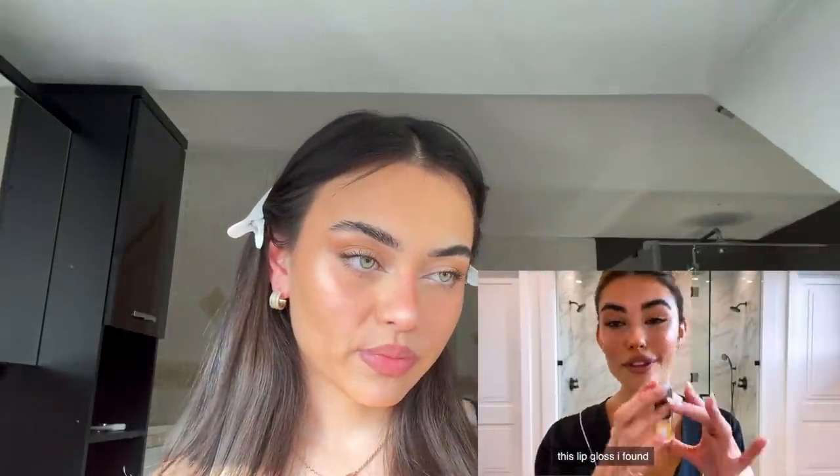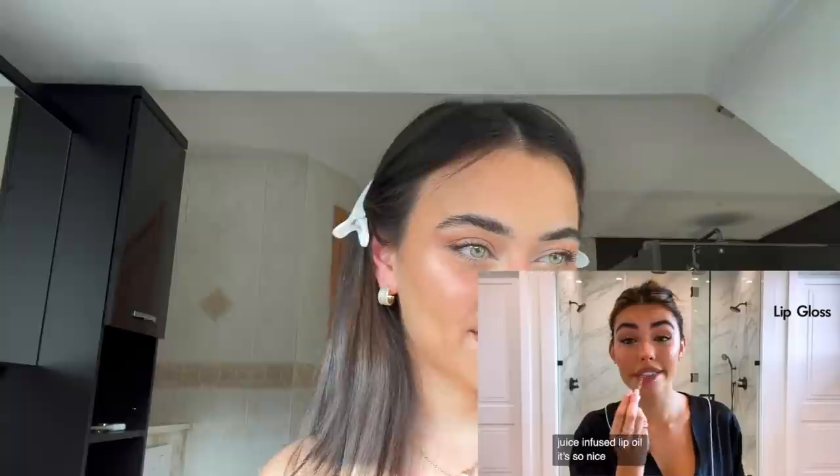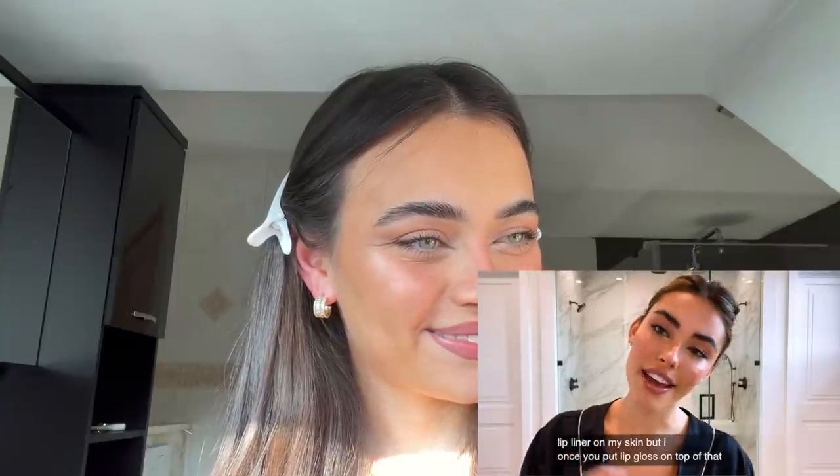This is my favorite lip liner because it matches my lip tone and I can get away with overlining my lips a lot. She is using a Charlotte Tilbury lip liner, which I actually have — the Pillow Talk Medium 2. She overlines her lips, which I love, so that's what I'm going to do. The lip gloss she uses I found from TikTok — it's the Ulta Beauty Juice Infused Lip Oil. She puts the lip liner on her skin but once you put lip gloss on top, it looks like your actual lip.